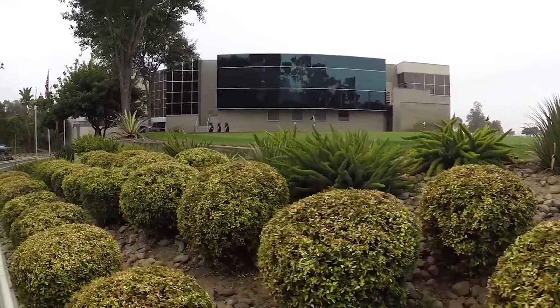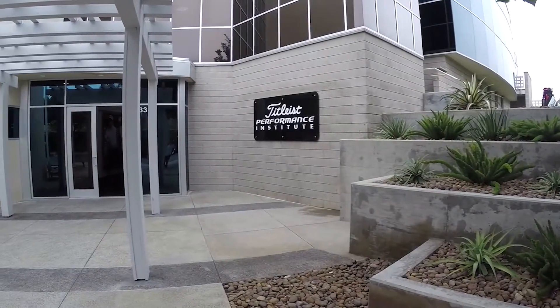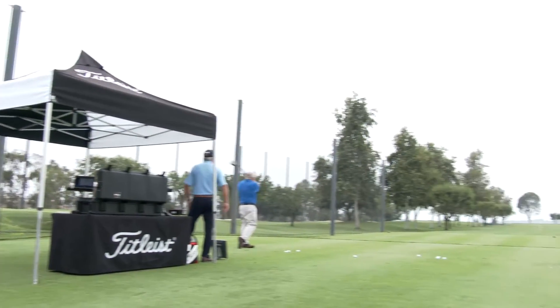Hi, I'm Chris Wallace from TGW. We're coming to you today from the Titleist Performance Institute, just an amazing facility here in Carlsbad, California. I'm joined by Mike. How are you today, Mike? Good to see you. Nice to see you, Chris. We're going to talk a little bit about Scotty Cameron putters. First, if you don't mind, tell us a little bit about yourself and what you do here with Titleist.